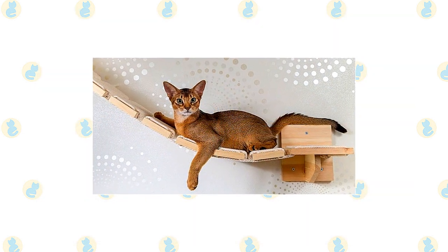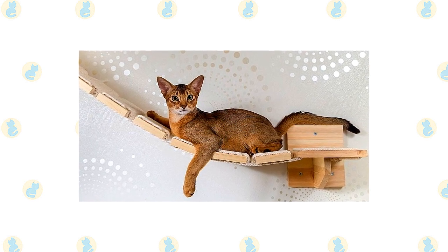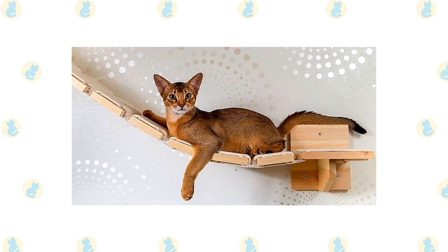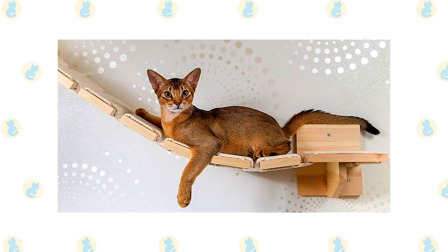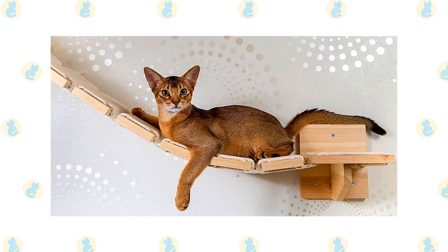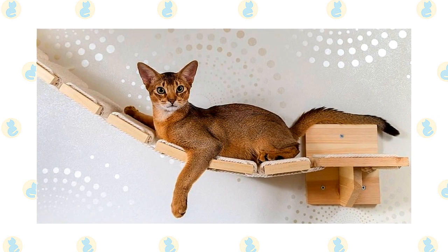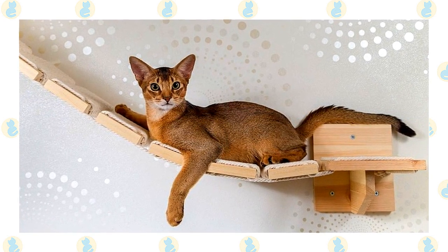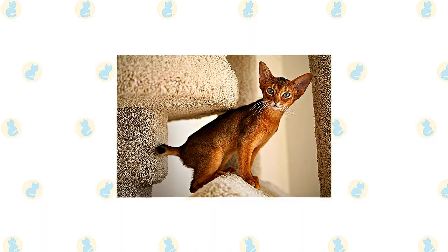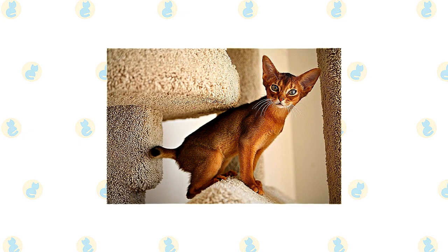Of all the cat breeds, the Abyssinian is perhaps the one who lives life to the fullest. He climbs higher, jumps farther, plays harder. Nothing escapes the notice of this highly intelligent and inquisitive cat — a quality that makes life with him both endlessly entertaining and continuously challenging. You never know what he'll get into next, although you can assume that if you have something or are doing something, your Aby will want to investigate it closely. Some people refer to the cats as 'Aby grabby' because of their propensity for taking things that catch their interest.